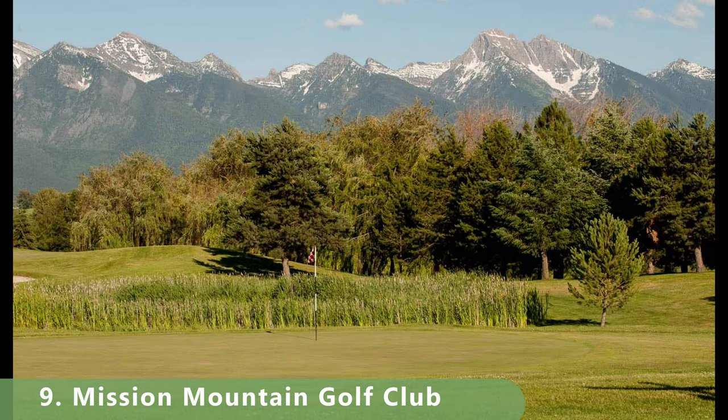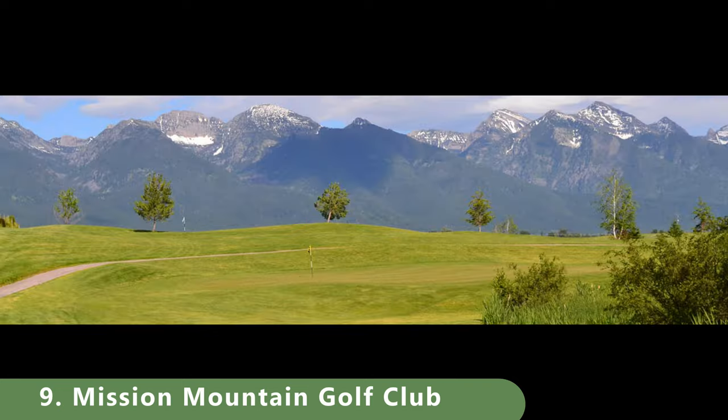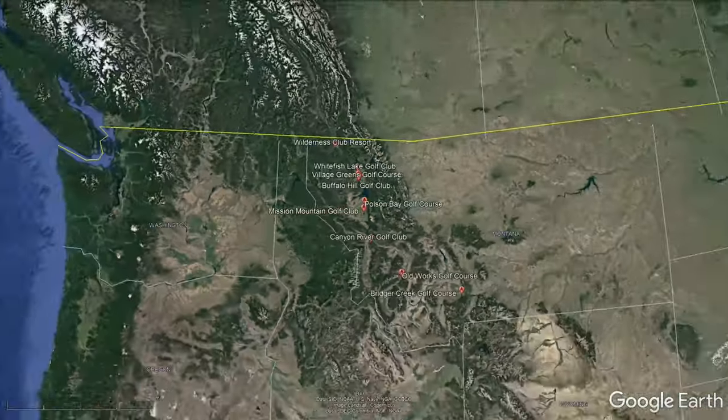We don't have incredible footage of the course like the next few golf courses — we just have some good pictures of this. We plan on visiting this golf course and bringing some great footage. It was built in 1998 and it's open from March to the end of October.